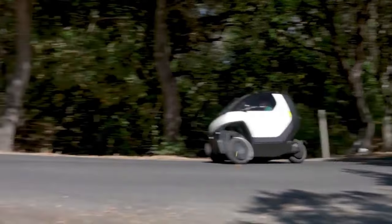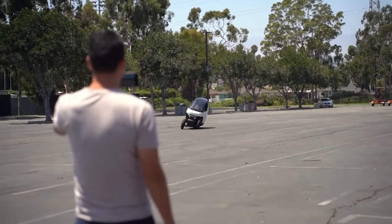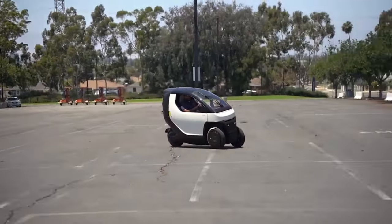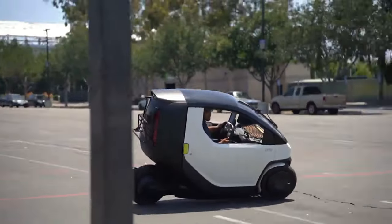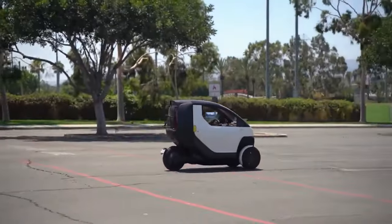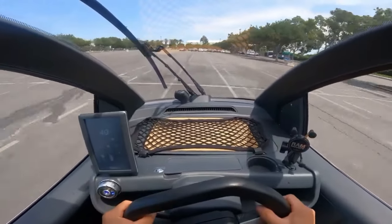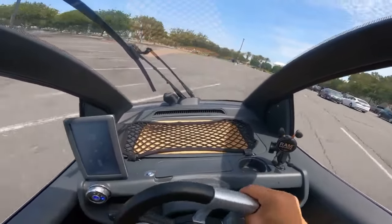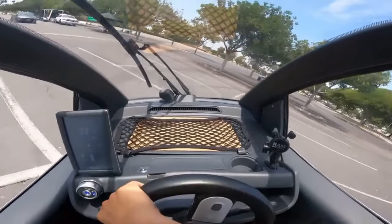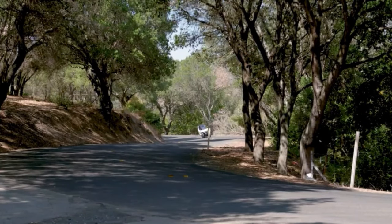The US market classifies the Nimbus One as an autocycle, combining the best of cars and motorbikes due to its three-wheel configuration and safety features, and it can be driven with a normal driver's license without a helmet. It is controlled like a car with a steering wheel, brake, and accelerator pedals. Exclusively built for city travel, the Nimbus One is equipped with a 9 kilowatt-hour battery giving a maximum driving range of 93 miles, and its battery charges in 1.2 hours on a Level 2 charger or 5.4 hours on home power.